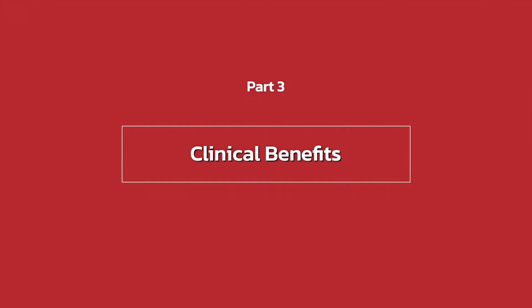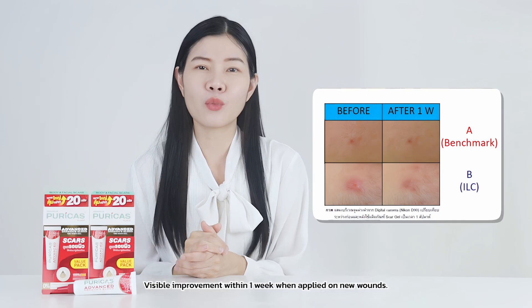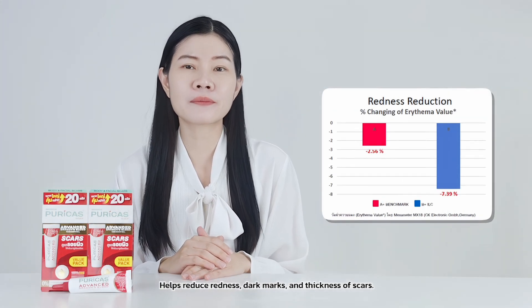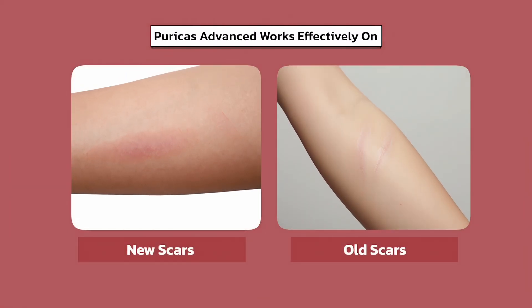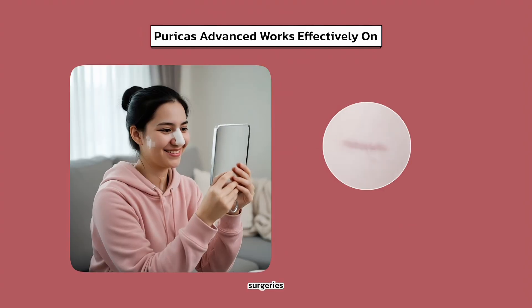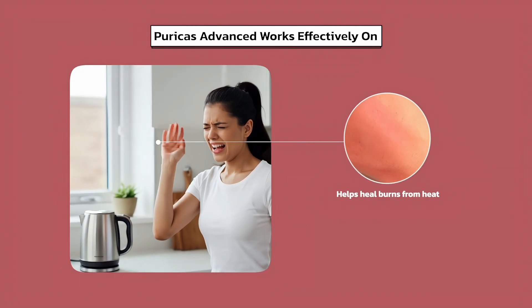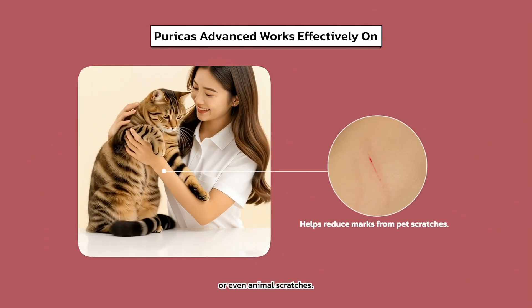Part 3: Clinical Benefits. Visible improvement within 1 week — when applied on new wounds, helps reduce redness, dark marks, and thickness of scars. Works for both new and old scars from cuts, surgeries, burns, insect bites, or even animal scratches.